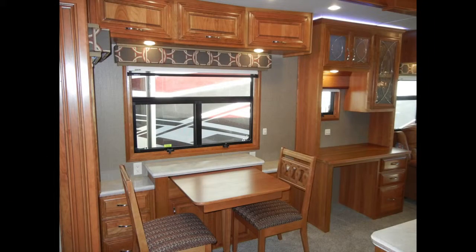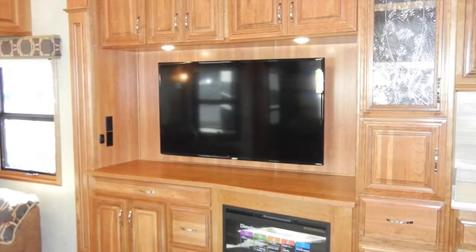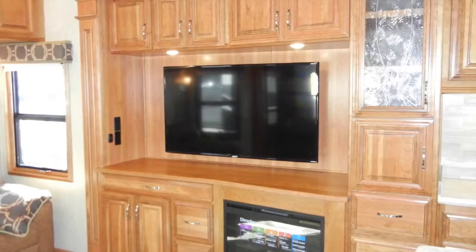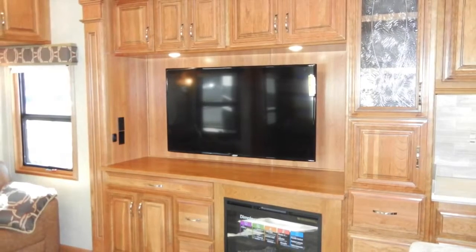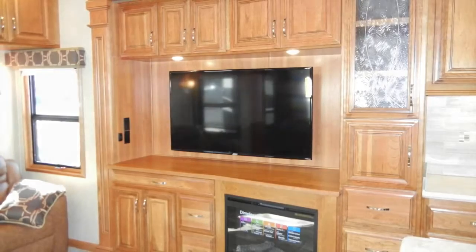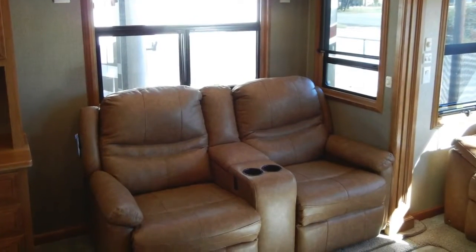In the living area, the Mobile Suite 44 Houston has a hardwood dining table, a full-width hide-a-bed sofa, an entertainment center with a built-in electric fireplace, and the complete home theater package including a 55-inch Samsung LED HD TV. To help you enjoy the home entertainment center, there is power-reclining theater seating with a center console armrest.